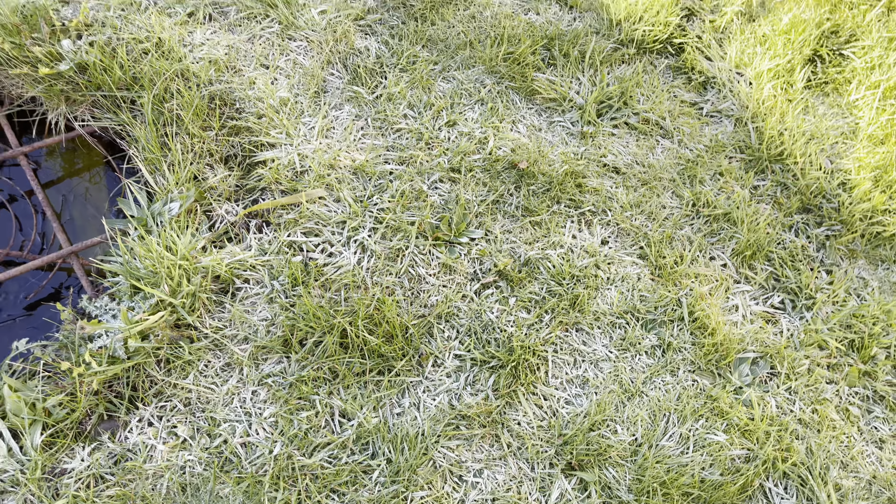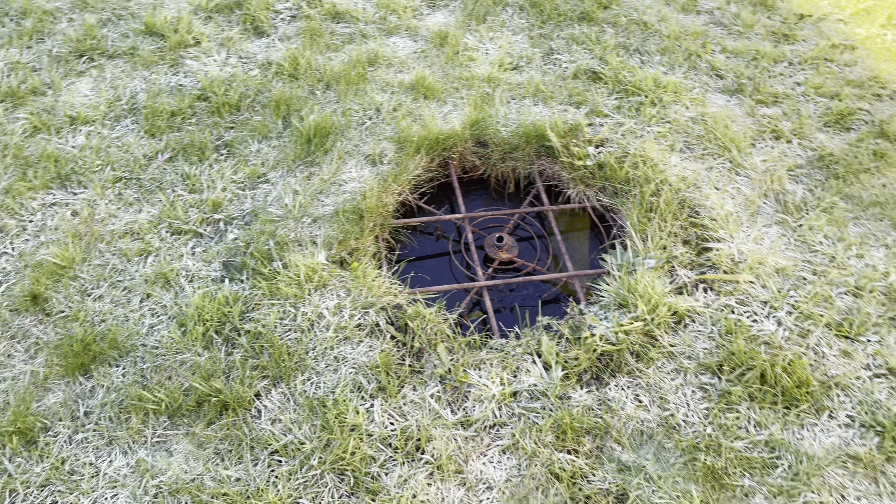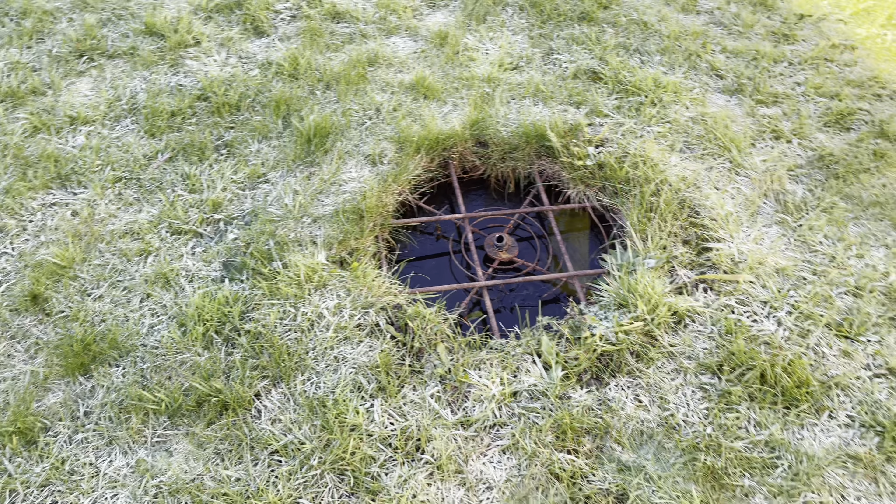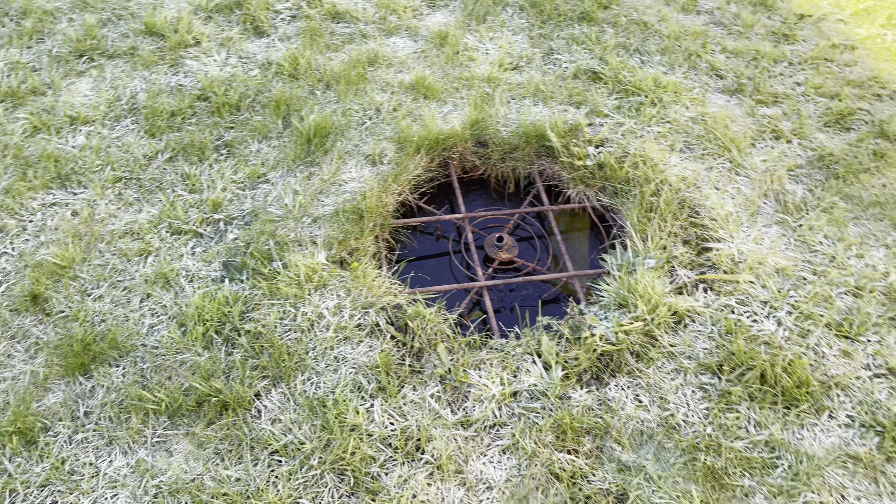Today is the 25th of November and we've had what I'd class as the first hard frost of the year. It got to at least minus one for most of the night last night — I think it even got down to about minus two briefly.